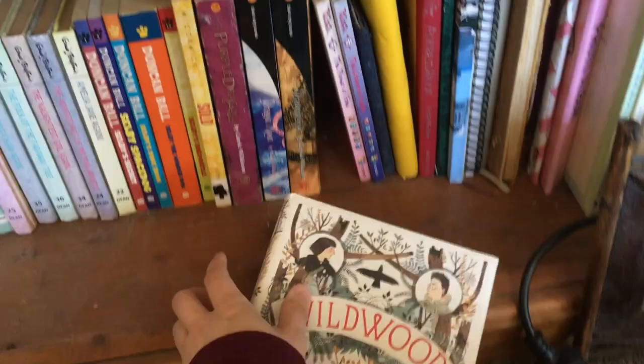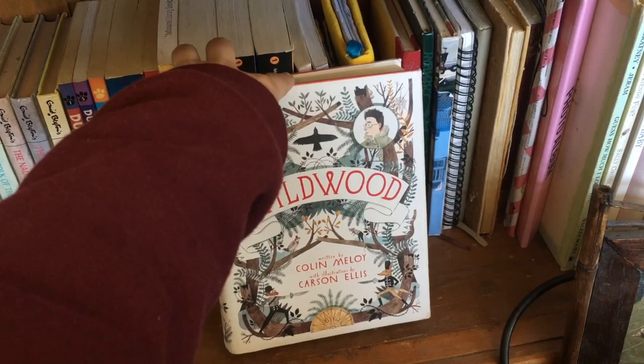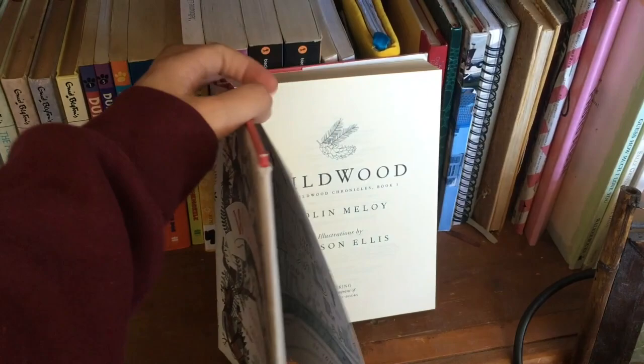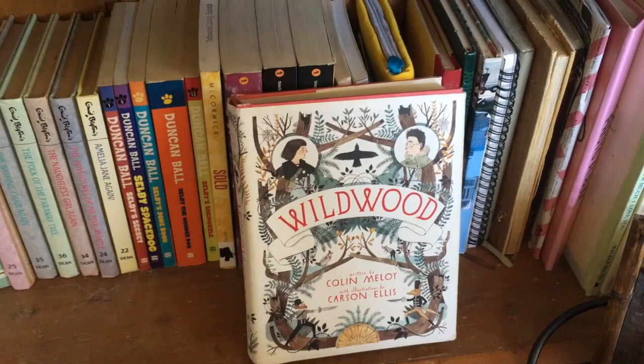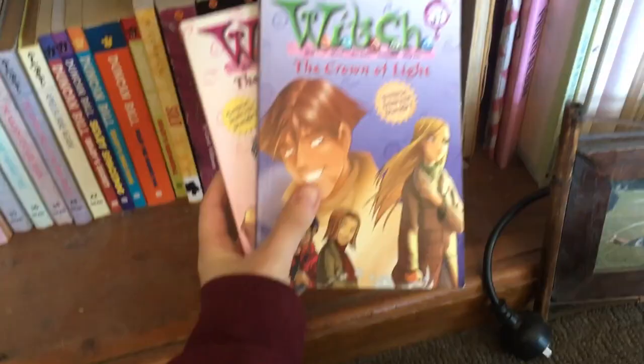Next we have Wild Word, which is a middle grade book. This is actually my brother's book. He watched another video where I mentioned it — my Intimidating Books video — and he was like, 'Kira, that's my book.' So yes, hello Angus, this is your book, everyone knows. I actually haven't read this though, so I want to read it before I give it back to him. Angus, let me know if you want this book back.